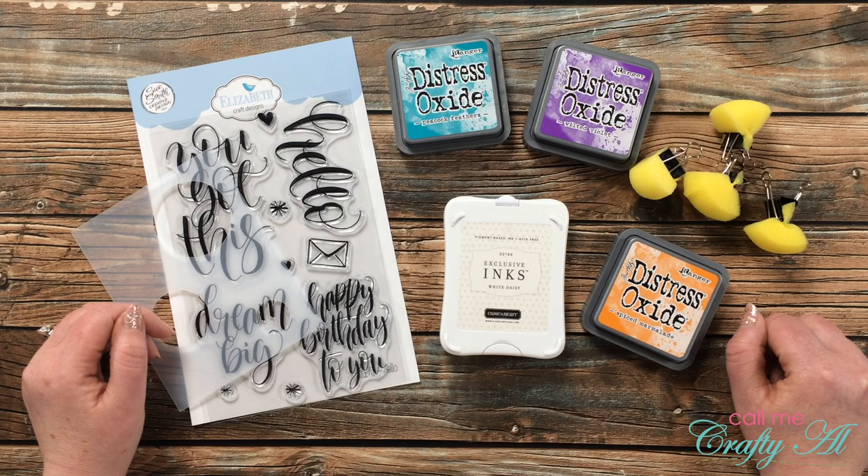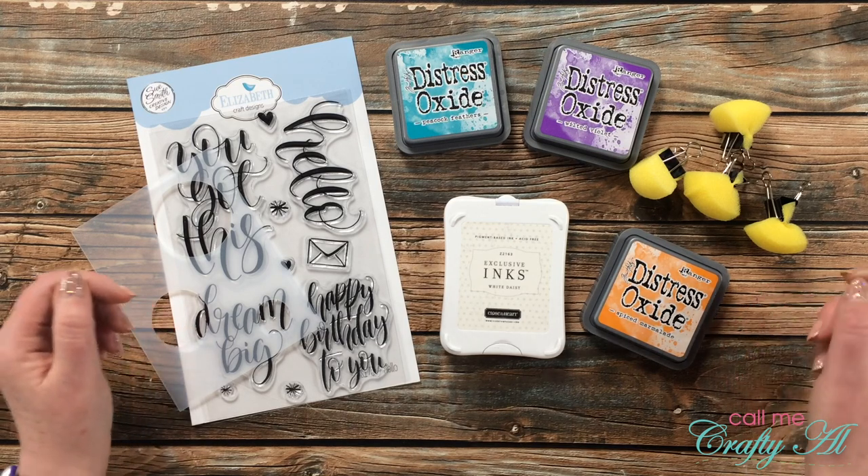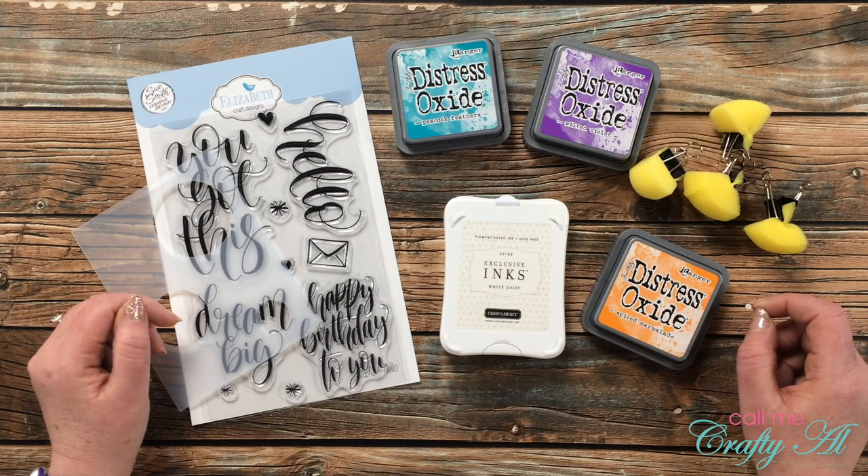Hello crafty friends, it's Alicia of the Call Me Crafty Al YouTube channel, and it is time for another Inspired Saturdays collaboration. I hope you'll stick around to see who inspired me this week and go see how you can find out how I inspired her.